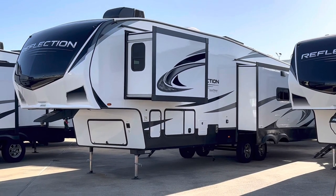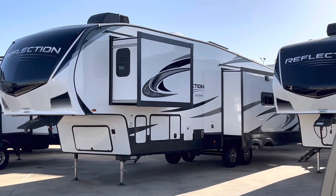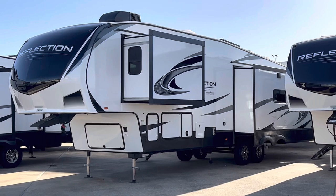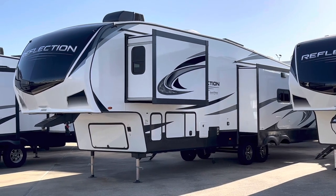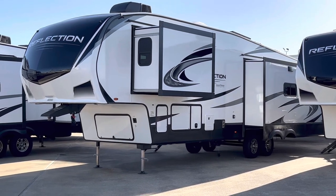Hi, it's Duke at Duke's RV. Today we're going to take a look at this Grand Design — it's a 2023 model, the 341 RDS. It is a nice fifth wheel. It's a little windy out here today, so I'm going to take a look at the inside first. Thanks for tagging along.